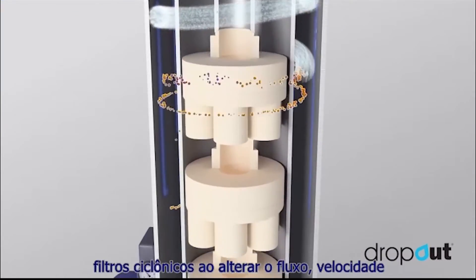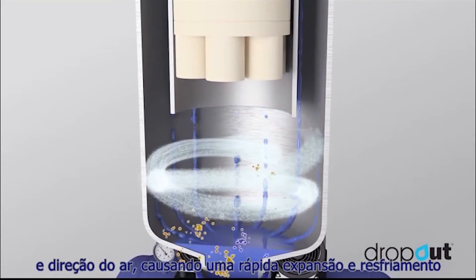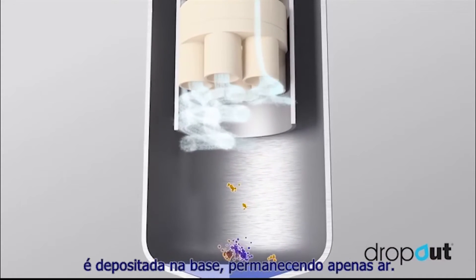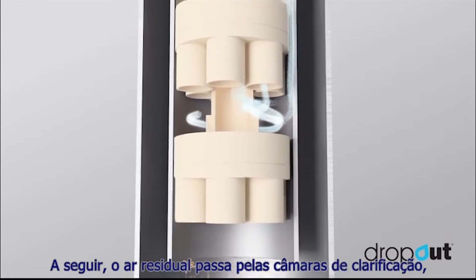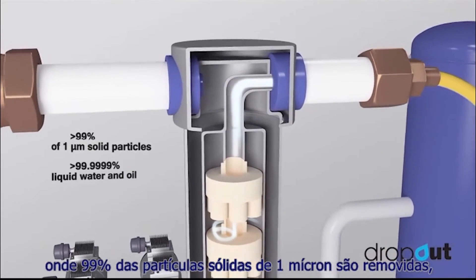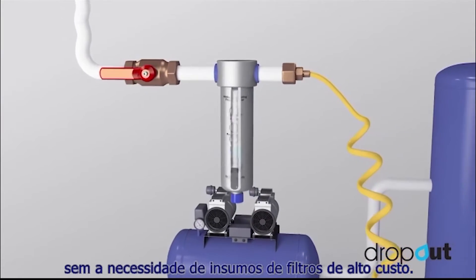Our patent protected product mimics the effects of cyclonic filters by actively changing the flow, velocity and direction of the air, causing rapid expansion and cooling. Any liquid water created during this process then drops to the base with only aerosols remaining. The remaining air then passes through the clarification chambers where 99% of 1 micron aerosols are removed, achieving outstanding results without the need for costly filter consumables.